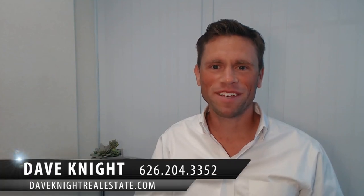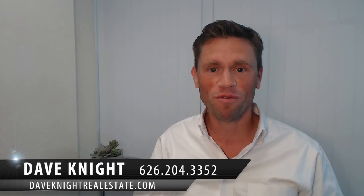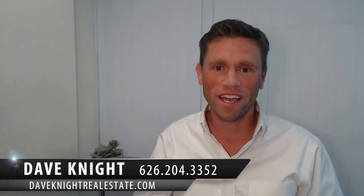Hi, I'm Dave Knight with the Dave Knight Real Estate Team, here to answer Lynn's question. Lynn, thank you so much for your question. A $25 gift card is headed your way. So Lynn's question is: is there a good rule of thumb for how much to fix up a house before putting it on the market, or what improvements give owners the most return?